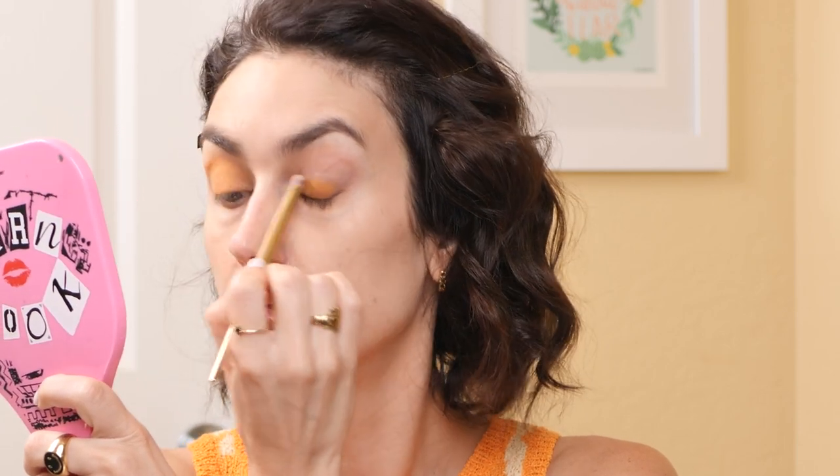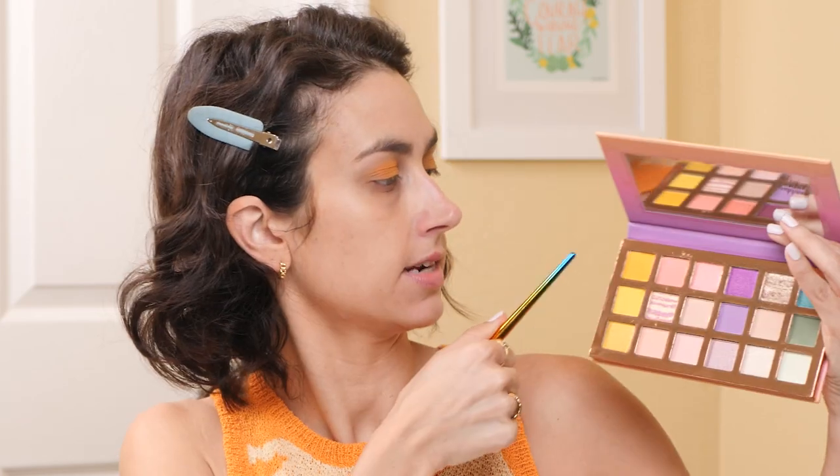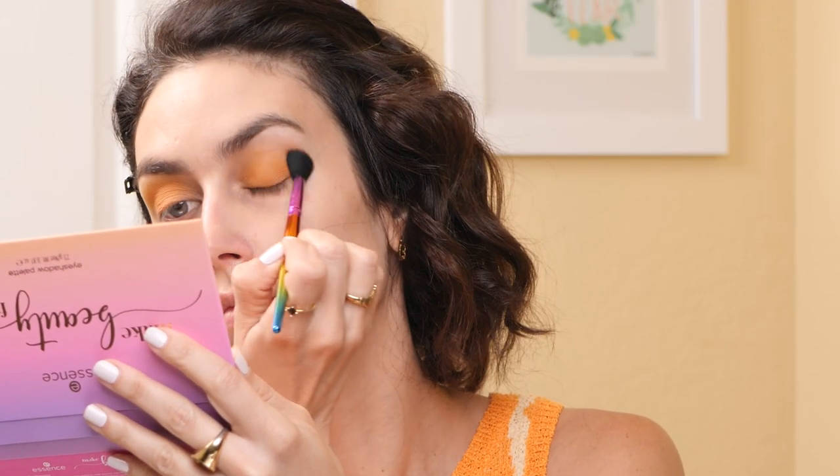I'm going to apply it with a brush on the other eye just to see what happens. I just have a pigment packer brush from Alomar. So that actually was a lot faster and gave a slightly more sheer application, which I think with this product less is more. I definitely like that more with the brush.